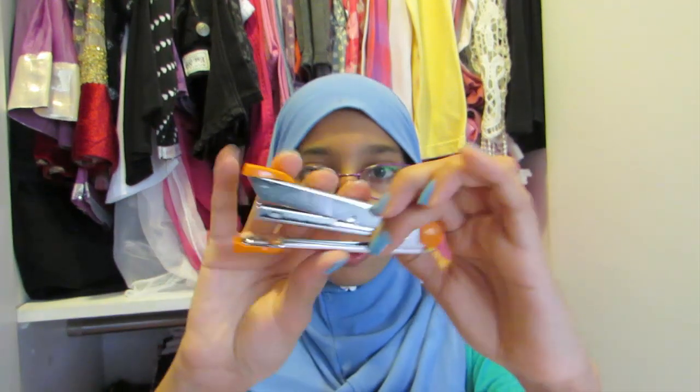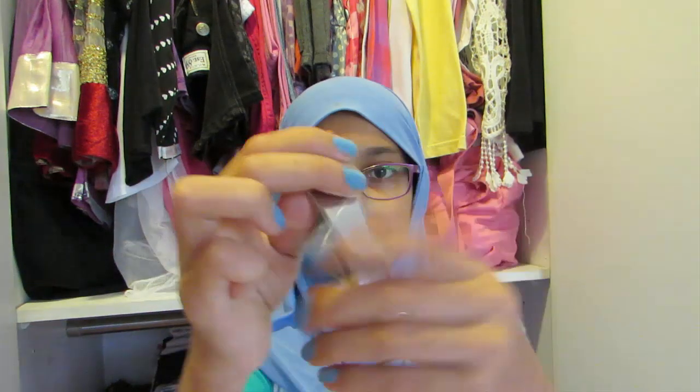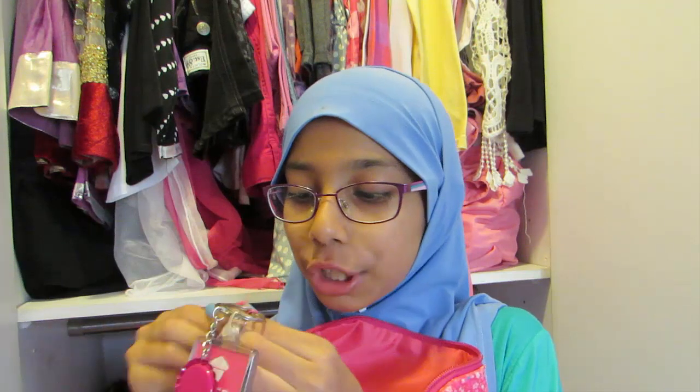The last two items in the bigger pouch are a glue stick — which I think everyone needs for art — still unused and clean at the top. The second item is an orange stapler. I got it back when I was really into orange and bright colors, and I still kind of like it. I personally prefer the big staplers over the small ones.